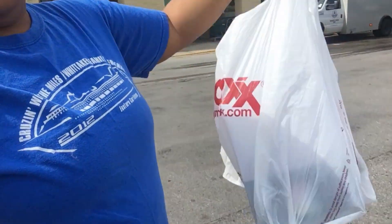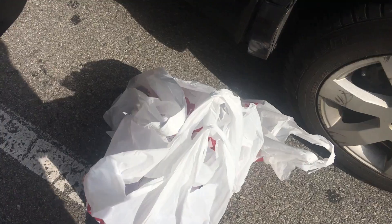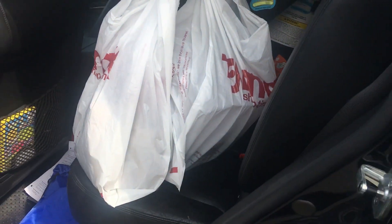I'm out of TJ Maxx. Somehow, some way, I went in there for one faux fur item and I came out with three bags. That's so ridiculous. They had a final clearance table that I got suckered into — that's what happened. Those are my bags. I only spent $35, though — that's the good thing. When I get home, I'll show y'all what I came out with.